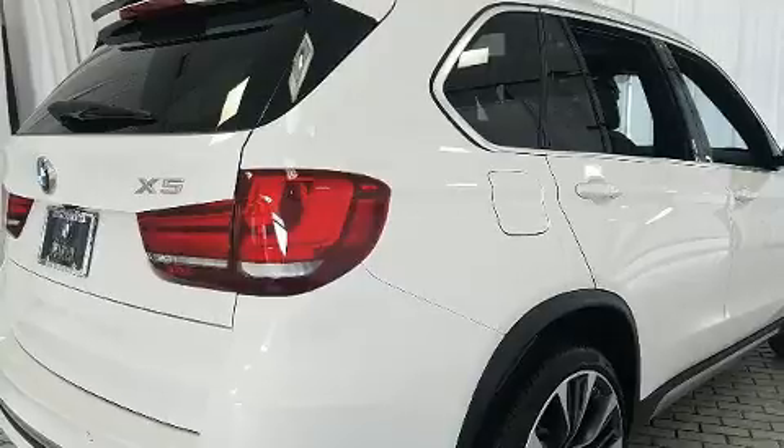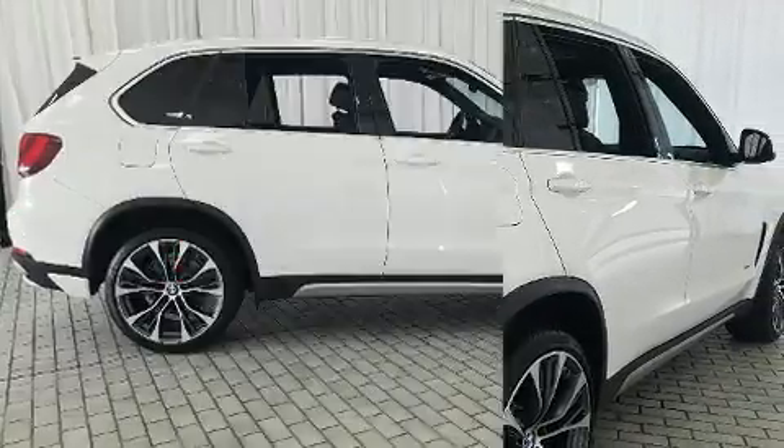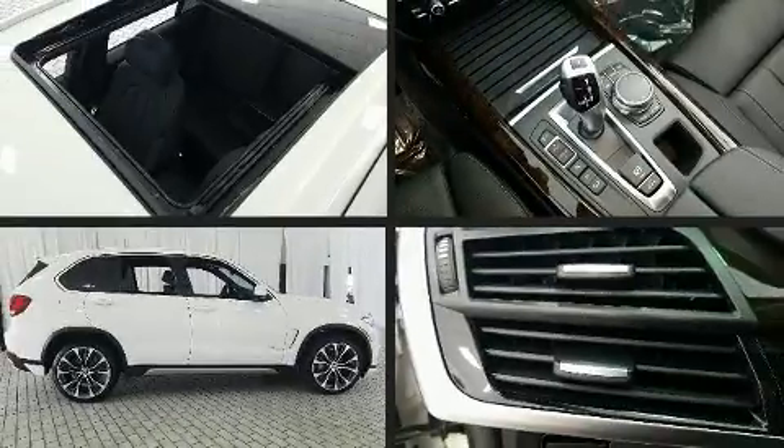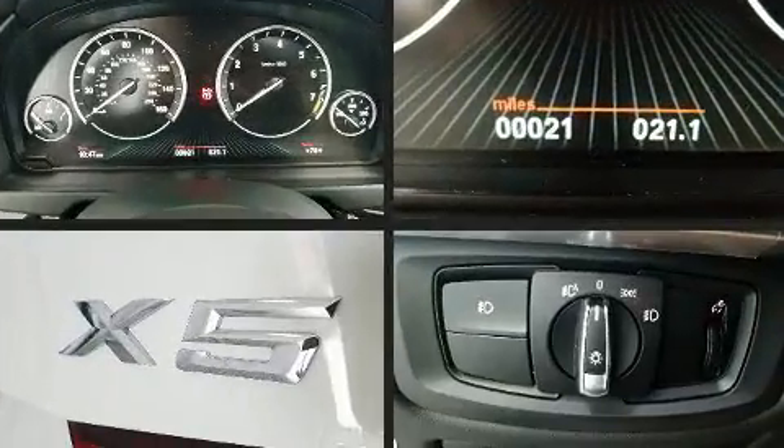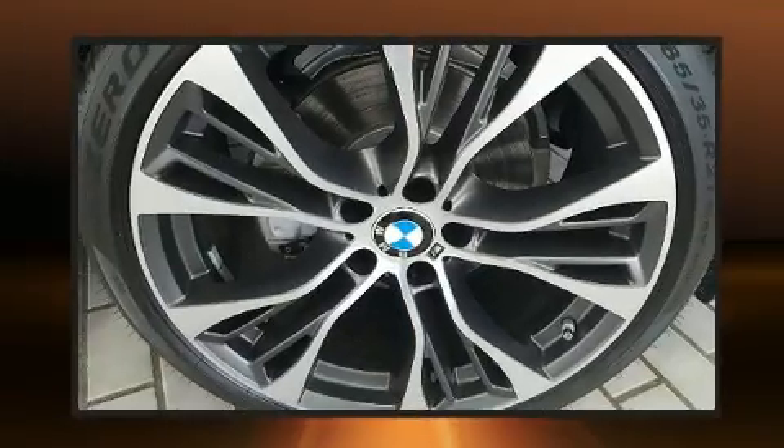It includes power seats, front and rear reading lights, adjustable headrests in all seating positions, a built-in garage door transmitter, an automatic dimming rear-view mirror, front dual-zone air conditioning, front fog lights, and seat memory.